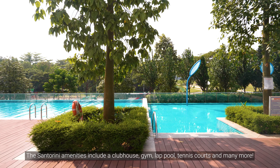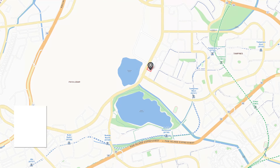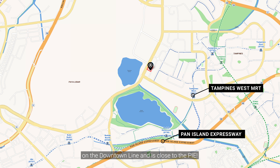The Santorini amenities include a clubhouse, gym, lap pool, tennis courts and many more. This unit is just a five-minute bus ride from Tampines East-West MRT on the downtown line and is close to the PIE.